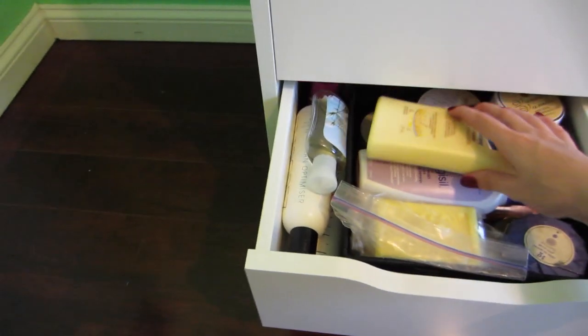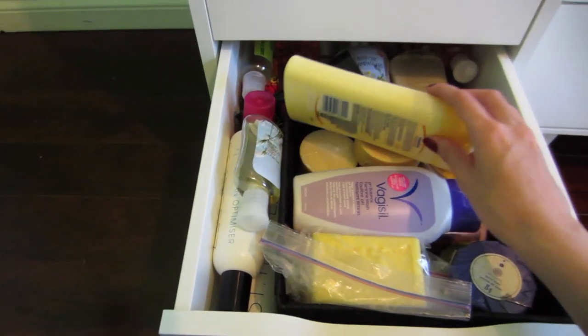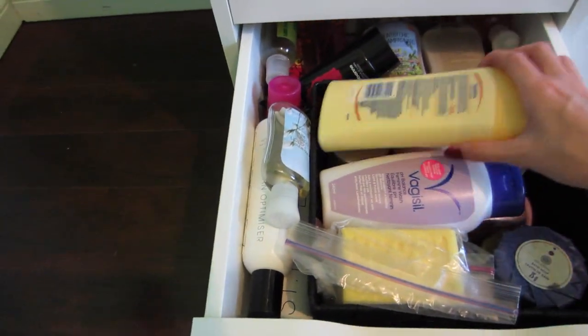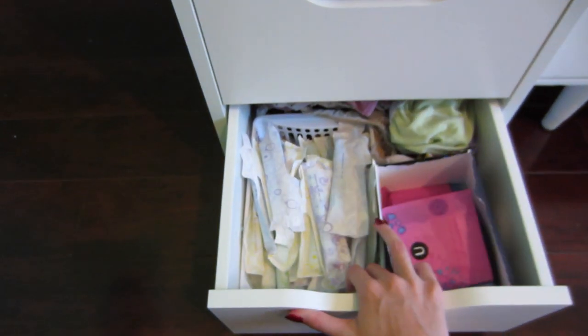The second to last drawer is kind of like bath and body stuff — so soap, moisturizer, body scrubs, body gels. The last drawer is like period stuff, so you know.